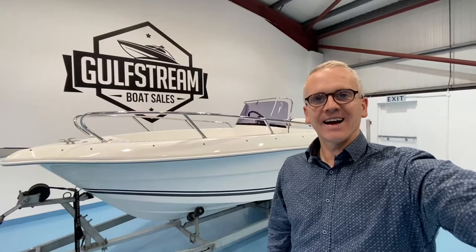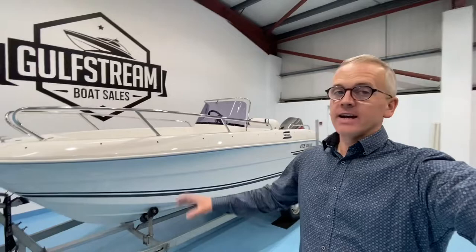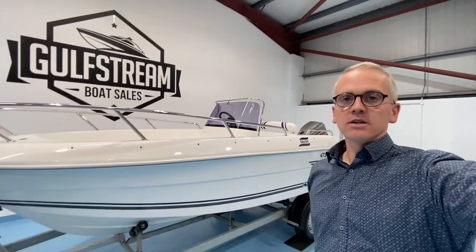Hi, I'm Niall from Gulfstream Boat Sales. This is a Galleon Gallea 475 Open. It's the entry-level point into Galleon's very nice range of Gallea sports boats. Still a current model. This one was built in 2007 and is fitted with a Mercury 60 horsepower Bigfoot outboard. They're a great little starter boat for coastal use or use on lakes and inland waterways.